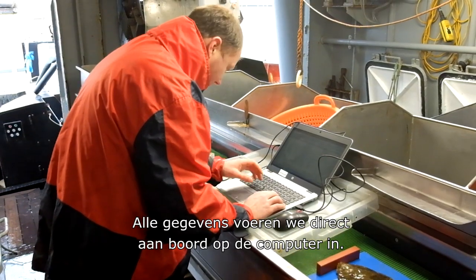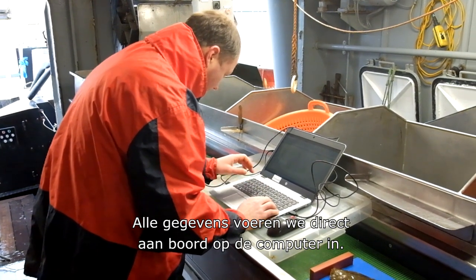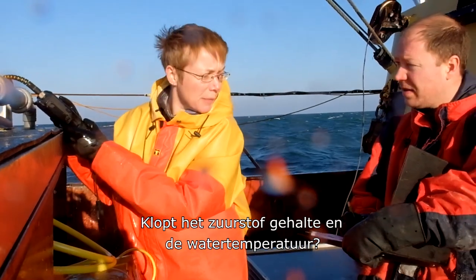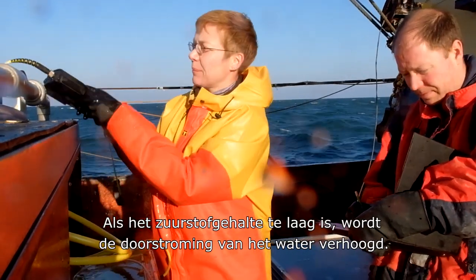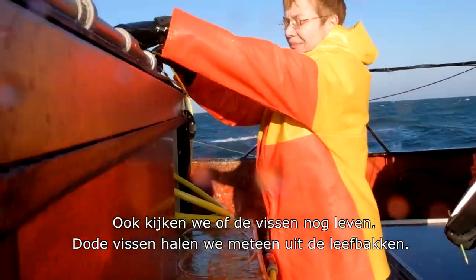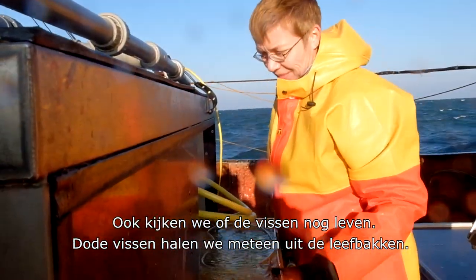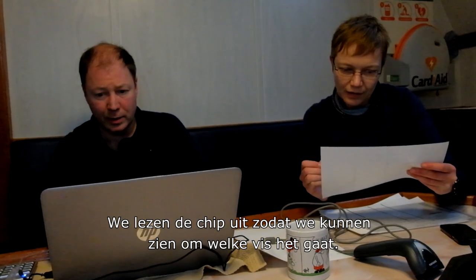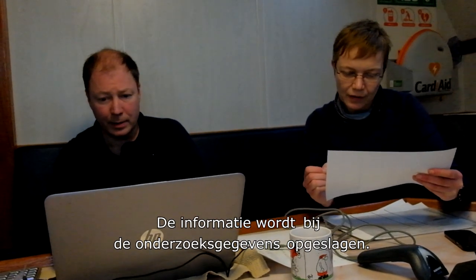On board, all data is entered into a computer database. The fish in the survival tanks are checked twice a day — oxygen levels and temperature are monitored. If the oxygen level is too low, the flow of seawater is increased. Dead fish are removed from the tanks immediately and identified by reading their tag, then included in the research database.